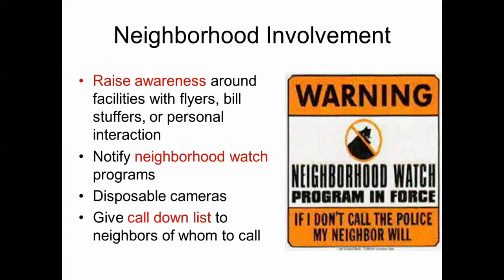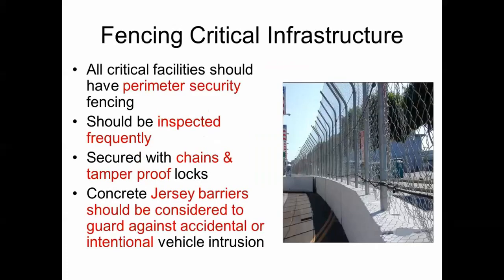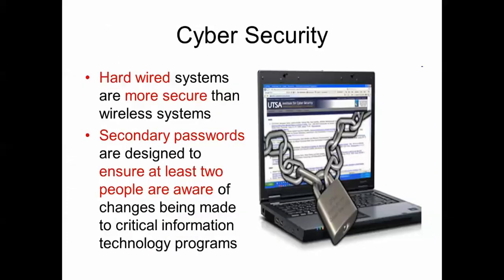Neighborhood involvement raises awareness around your facilities through flyers and bill stuffers. Notify neighborhood watch programs, and consider giving disposable cameras to neighbors to monitor activity and take pictures. Provide a call-down list of whom neighbors should contact if someone is on the facilities. Exterior lighting is a good deterrent — intruders can be seen and detected. Motion sensors can trigger cameras or lights, and perimeter lighting should also be used. All facilities should have perimeter security fencing, inspected frequently, secured with chains and tamper-proof locks, with jersey barriers considered against vehicle intrusion.